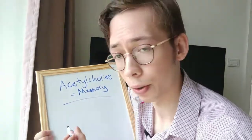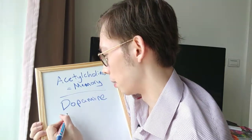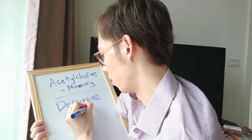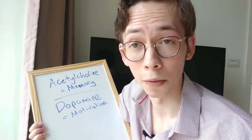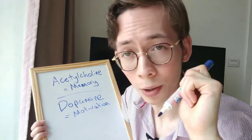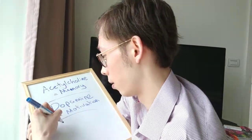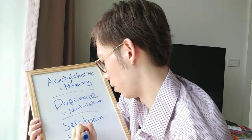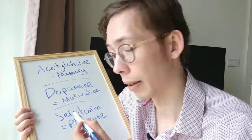There's also dopamine — the motivation neurotransmitter. If you don't have enough dopamine being produced, you won't feel motivated to do anything because those motivation messages aren't being delivered from brain cell to brain cell. There's also serotonin, which is the pleasure neurotransmitter. If someone constantly suffers from sadness or the blues for no apparent reason, they may be low in serotonin.